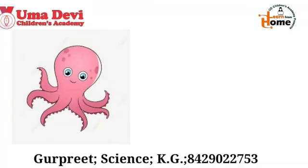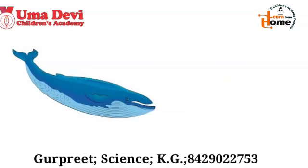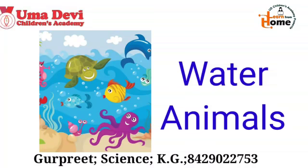Now let's see the next example. What is this? Yes, this is octopus. And what is the spelling of octopus? O-C-T-O-P-U-S. Repeat again — O-C-T-O-P-U-S. Octopus. Good. Now let's see the next example. What is this? Yes, this is whale. And what is the spelling of whale? W-H-A-L-E. Repeat again — W-H-A-L-E. Whale. So kids, these are our water animals. I hope all of you have learned about the water animals.